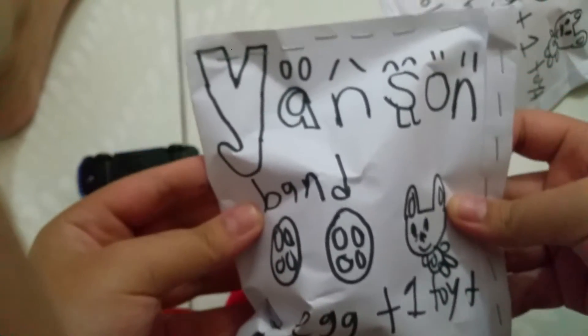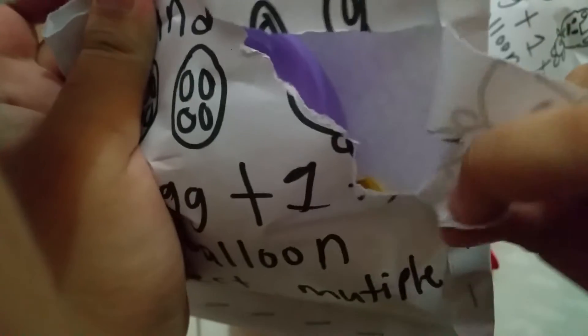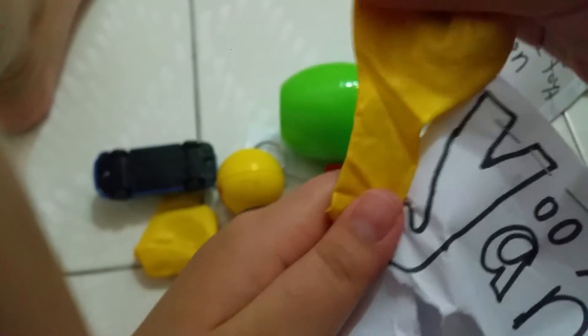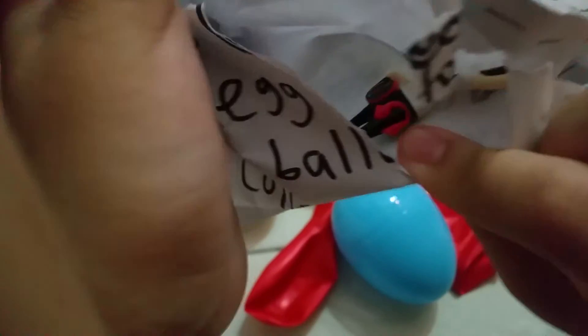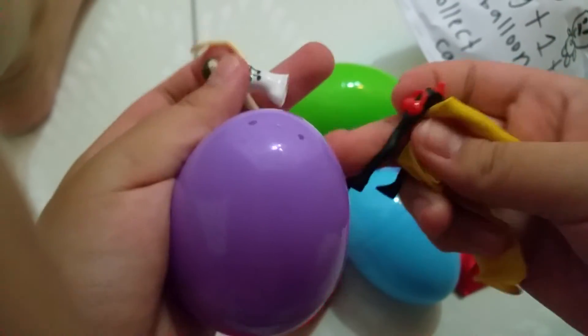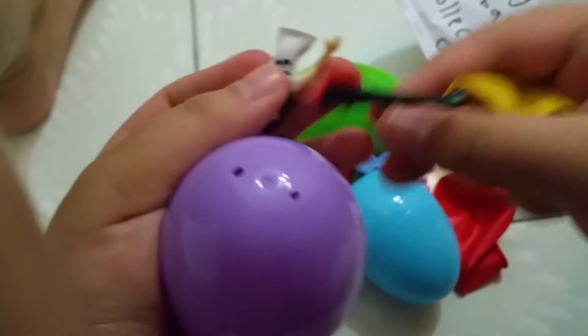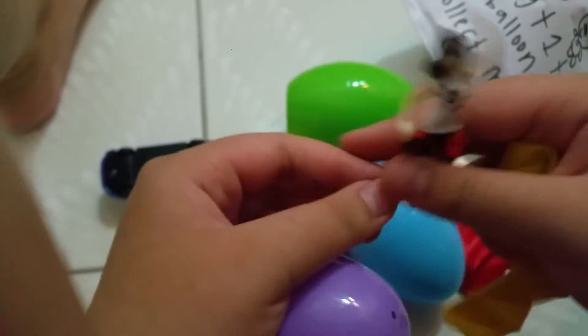Bag number four! One balloon — oh, another yellow balloon. One purple Easter egg. Let's see what's the toy. One toy is a Barbie doll and one yellow balloon.